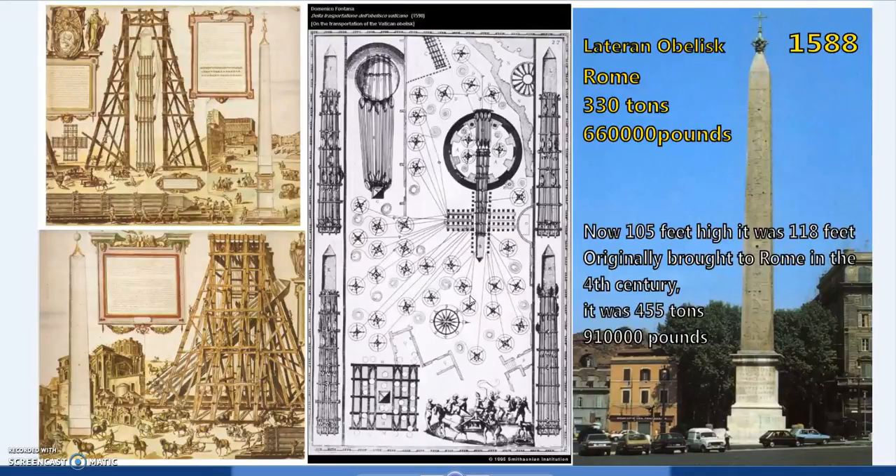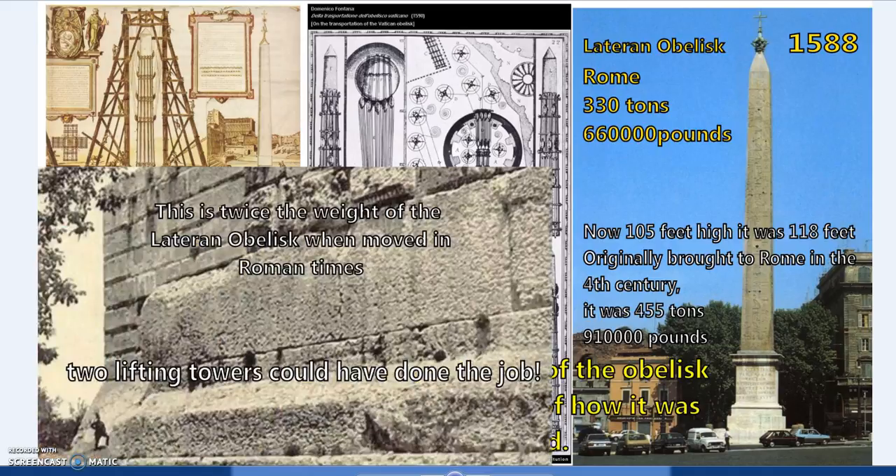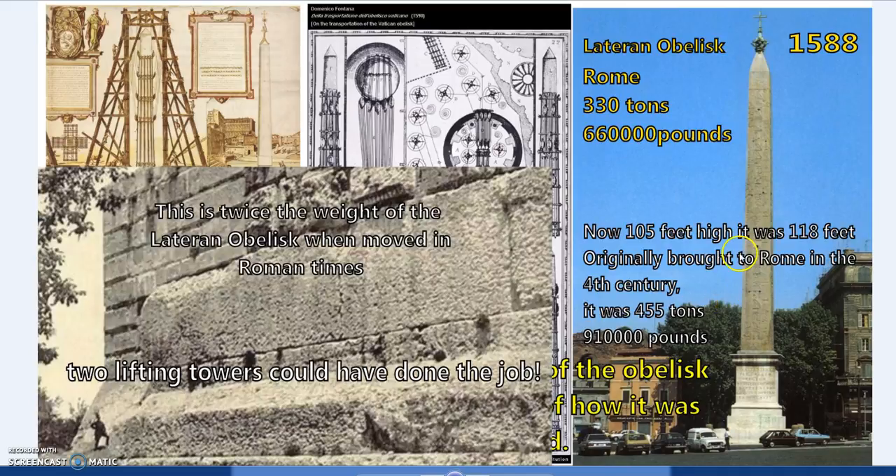For one kilo of energy turning the winch, you get 632 kilos in return. That's how mechanical advantage works. It's not anti-gravity technology — it's basic physics. It was known and it was described. Originally, with the extra 13 feet at the base, that was 455 tons. And this isn't actually the largest stone ever moved — think of the Ramesseum statue, which was slightly heavier.